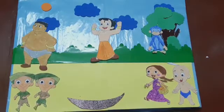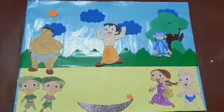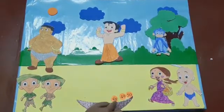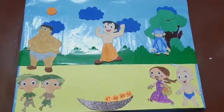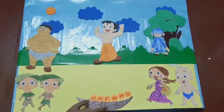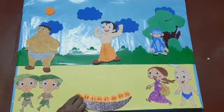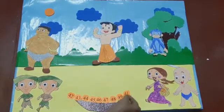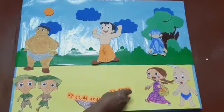Are you ready? Come, let's count. Here comes 50. 49. Children, you will also say the numbers along with me. 48, 47, 46, 45, 44, 43, 42, 41, 40, 39.